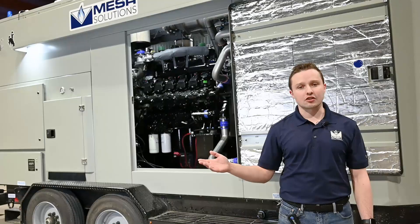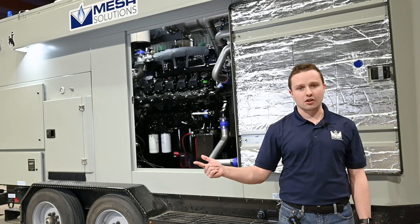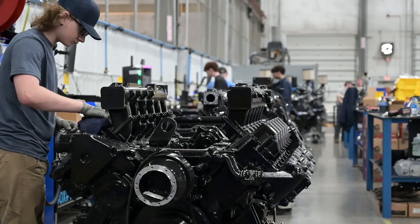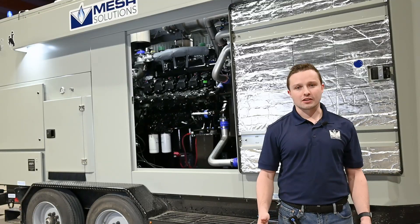On top of this, these engines are designed for ease of use for our customers and our technicians to work on. We also have a dedicated engineering team to design and refine these engines for any customer need that you can think of.